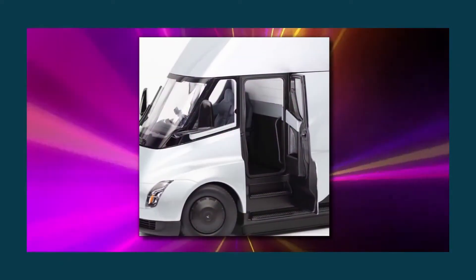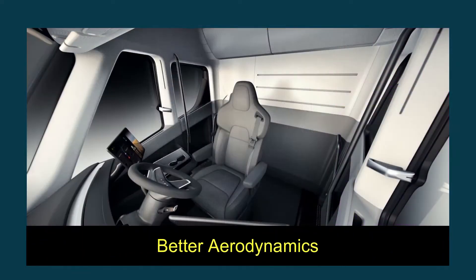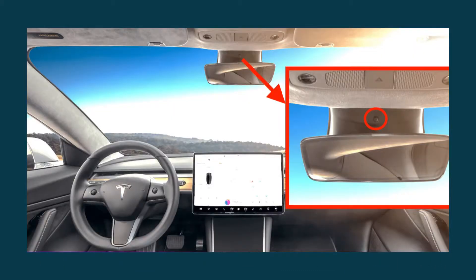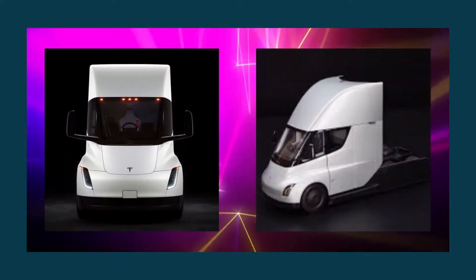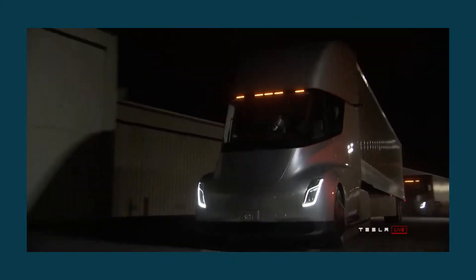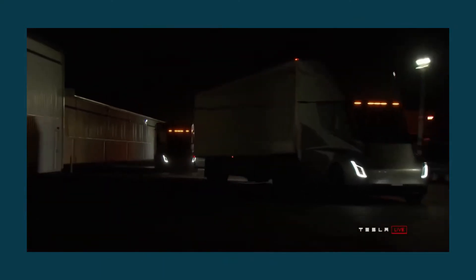Tesla opted to remove the door mirrors from the Semi to achieve better aerodynamics. Instead, information is sent from cameras at the far back to screens inside the vehicle. However, according to the most recent official photographs, the company is not planning to integrate such capability into production.